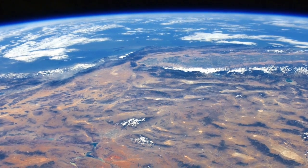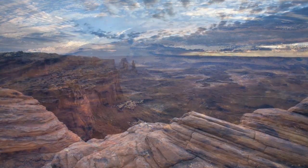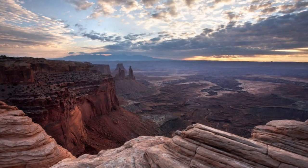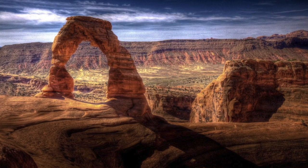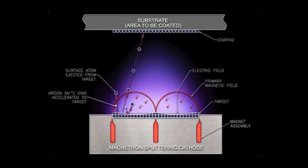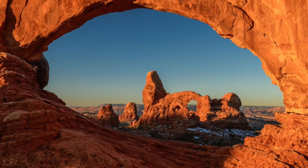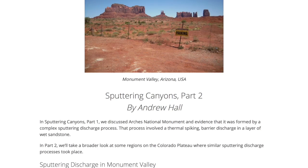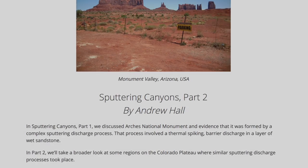On our own planet, we also see abundant evidence for the geological influences of a kind of cosmic lightning. In these episodes, we are considering that the complex processes in electrical discharges may help to explain the extraordinary geology of the American Southwest. In the previous Space News, Thunderbolts contributor Andrew Hall proposed that a process known as sputtering discharge produced the amazing features in Utah's canyon lands called the arches. Today, Hall presents his case that the same electrical processes produce countless spectacular, sharply cut features seen throughout the Colorado Plateau.